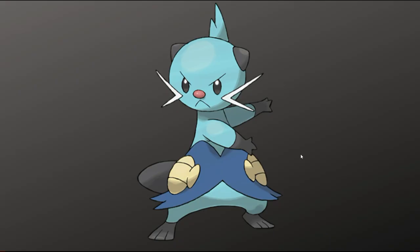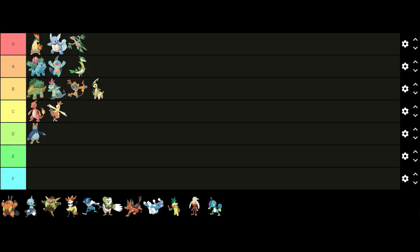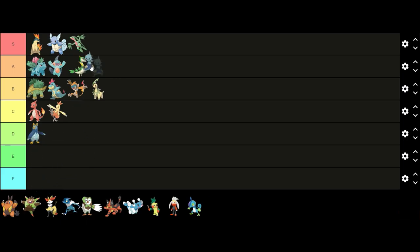Next up we have Dewott. I like Dewott's design and think it's one of the better middle stage evolutions. Its overall design looks cool and you can see its personality through its design. The different shades of blue look good together and the features look cool as well, such as the shells, whiskers, and the fin. Overall I think it's a very good design so I'm gonna put it in A tier above Marshtomp.